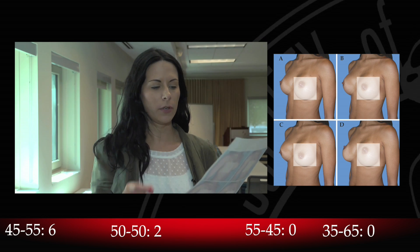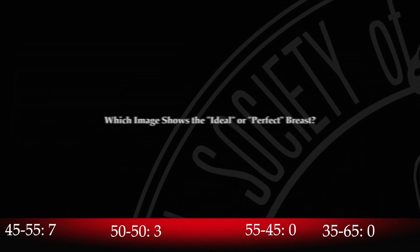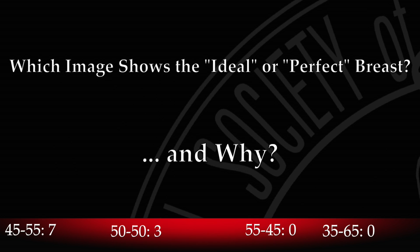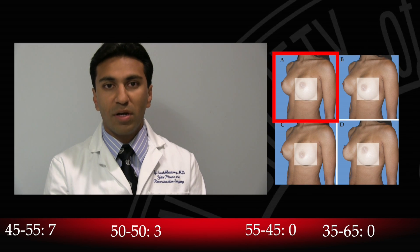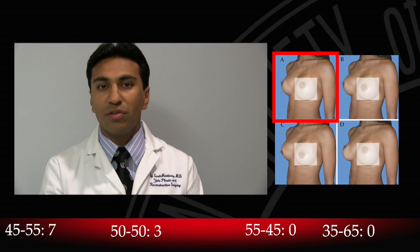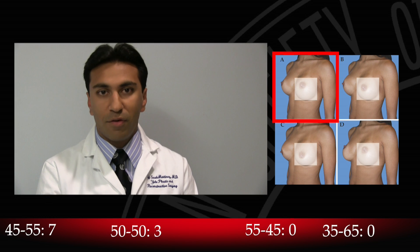45-55. The 45-55, the upper left corner breast is probably the most ideal. It seems to have a youthful appearance to the breast and nipple position. It looks like grade one ptosis or grade zero ptosis, where the nipples are positioned above the inframammary fold and just appear to have a more youthful, firm appearance.